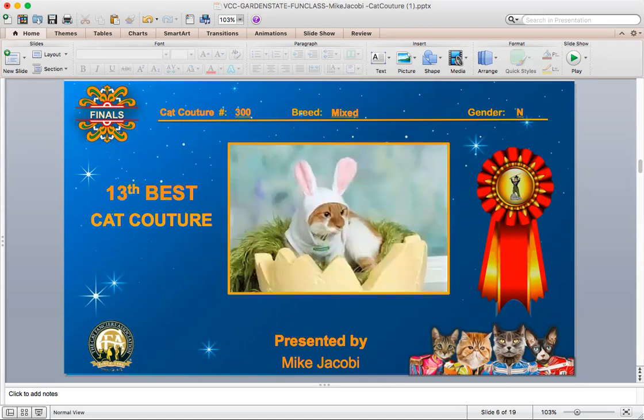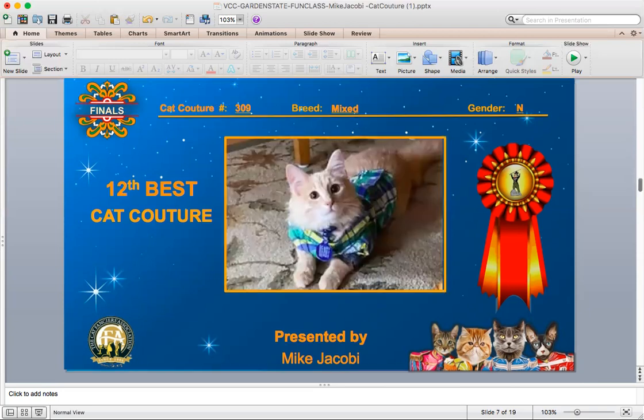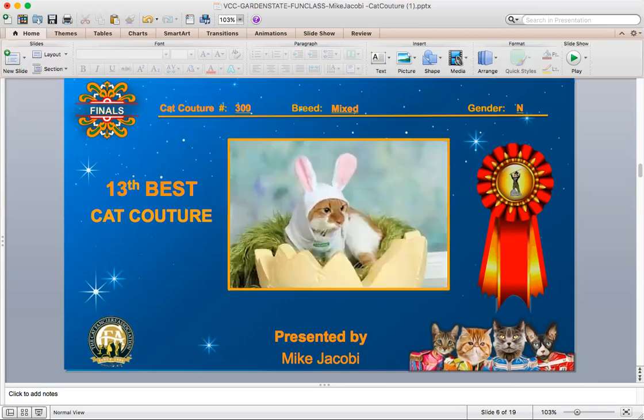And your 13th best. This is a red and white mixed breed neuter that dressed up as the Easter bunny in half of an Easter egg with some grass. He's well dressed for the upcoming Easter season. This fits the Cat Couture theme of the show very well, and he caught my eye — I thought this was an interesting picture.